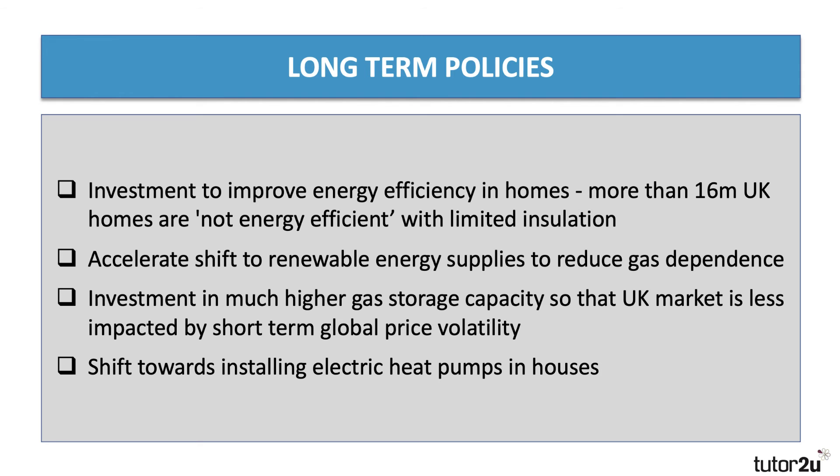Another important long-term option is more gas storage capacity. The UK has limited capacity to store gas, either liquefied natural gas or gas coming through connector pipes. With bigger storage capacity, you could buy gas when the price is low and store it — almost like a buffer stock of gas — so the economy is less susceptible to severe short-term price volatility. A further policy, linked to the renewables shift, is to accelerate the installation of electric heat pumps in houses, buildings, and schools to reduce dependence on gas.